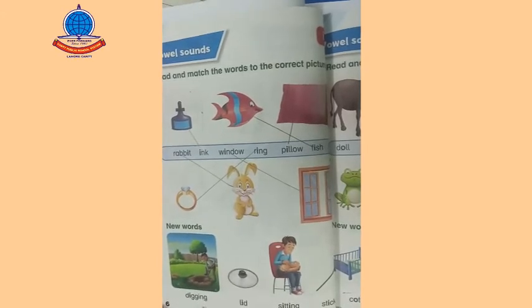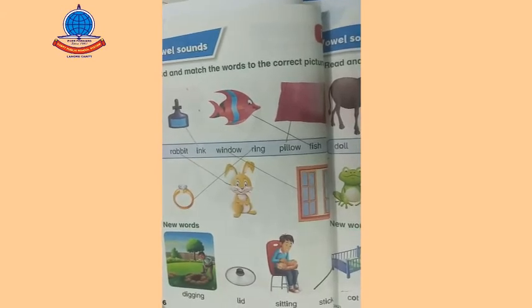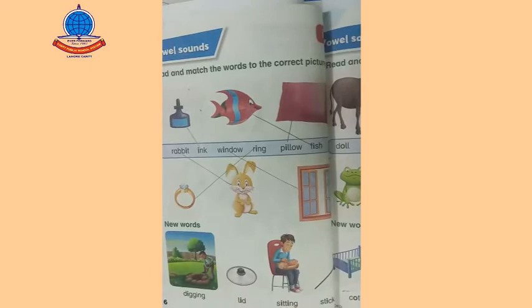Let's have a look at today's vocabulary: D-I-G-G-I-N-G — digging. L-I-D — lid. S-I-T-T-I-N-G — sitting. S-T-I-C-K — stick. Students, you have to learn these words.